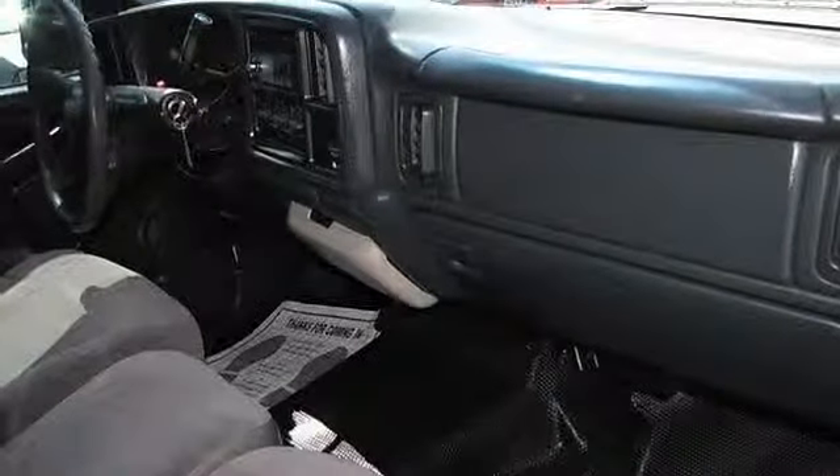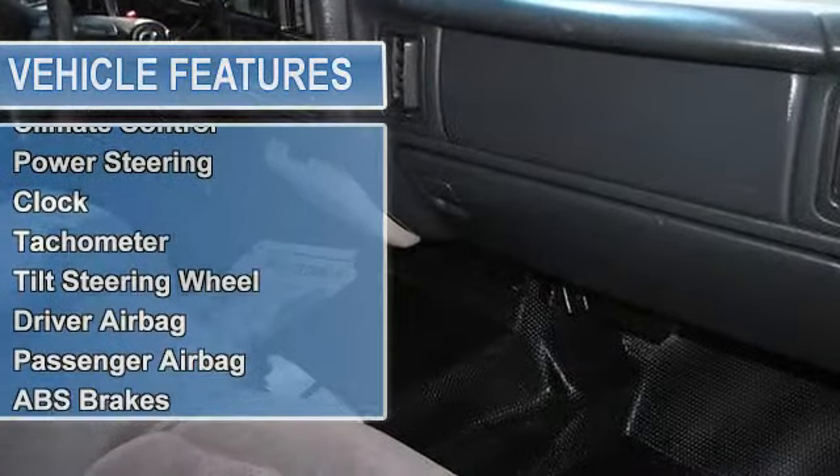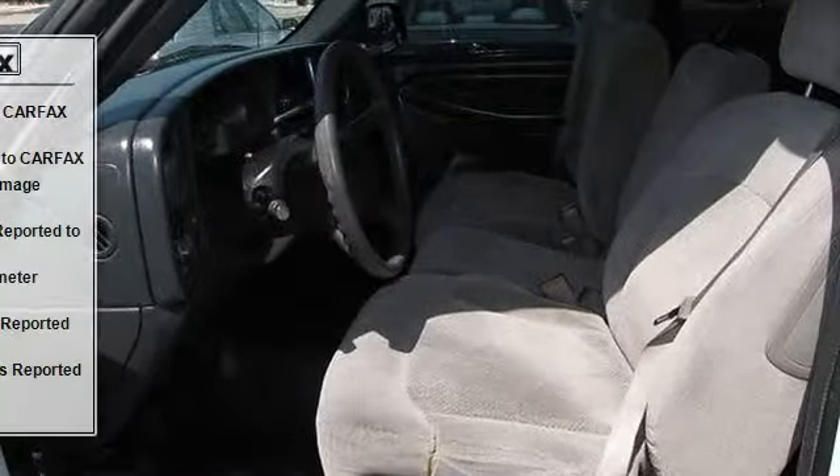The vehicle has special paint with an unspecified interior. It is covered by a limited warranty. Features include air conditioning, climate control, power steering, clock, and tachometer.